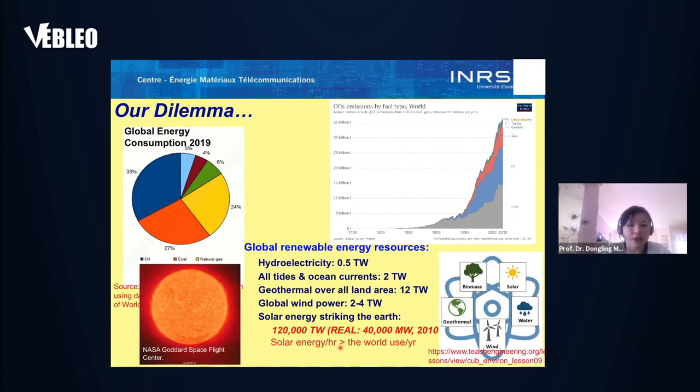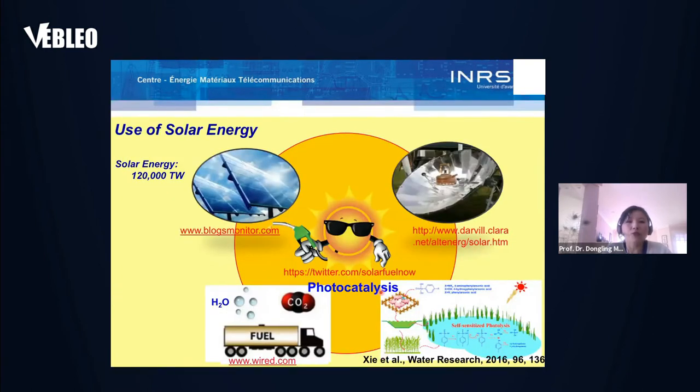Solar energy reaches the Earth per hour at a higher level than the world energy used for the whole year. There are different ways to use solar energy: it can be transformed to electricity, to thermal energy, or to chemical energy — like by water splitting to get hydrogen, which is a clean fuel, or CO2 reduction to get CO, an important component of syngas. Solar energy can also be used to photocatalytically degrade environmental pollutants, leading to better environmental outcomes. Photocatalysis can help achieve the goal of clean fuel generation and better environments.